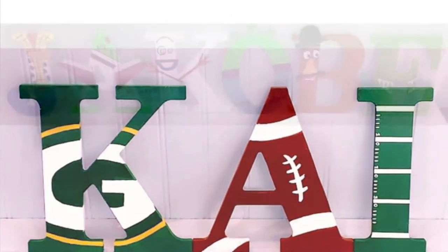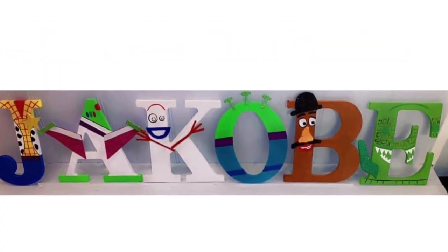Some of my more popular themes are Minnie Mouse, Mickey Mouse, cartoon characters, and superhero.